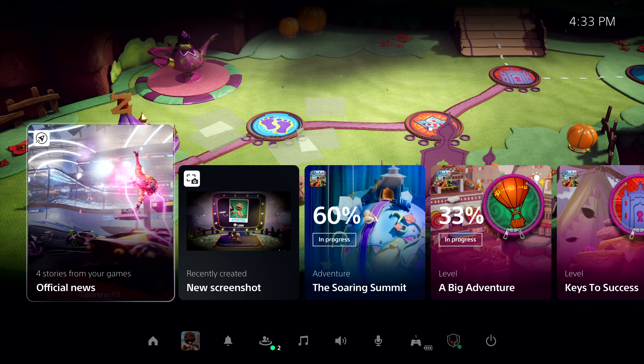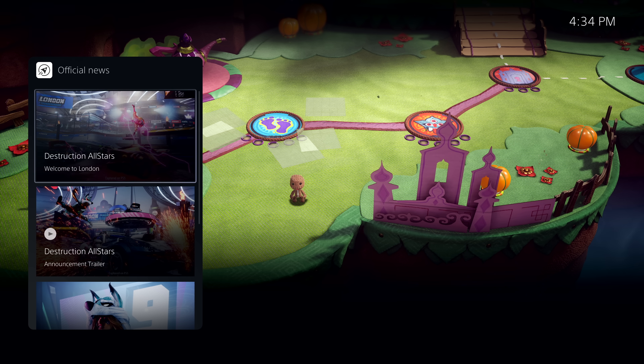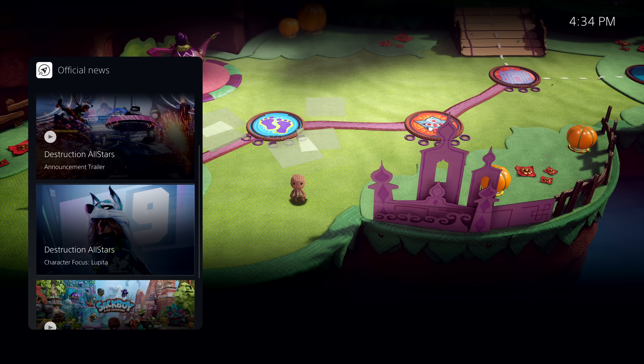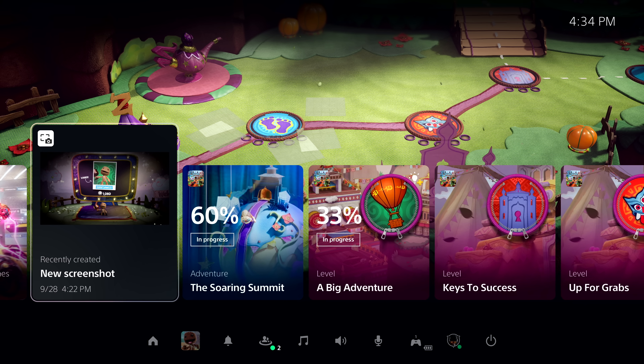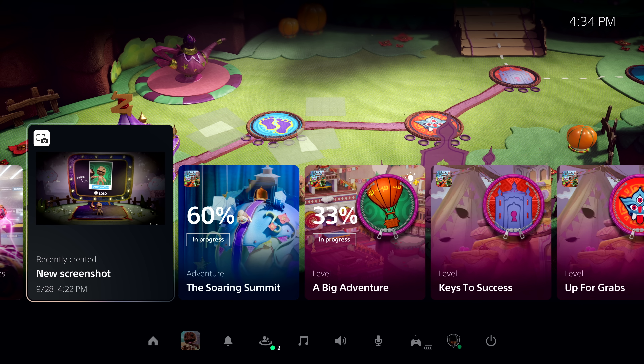These colorful characters are called cards, and they let you interact with games and the system in a variety of ways. As we've just resumed, the Control Center is showing a special card that allows me to get up-to-date on recent stories posted by publishers for games I am following. Another card here shows me recent media I've captured from my gameplay using the Create button on the DualSense controller.